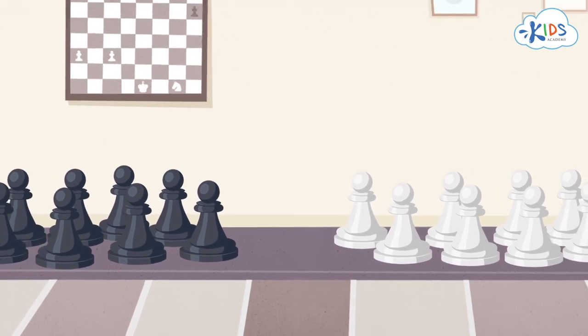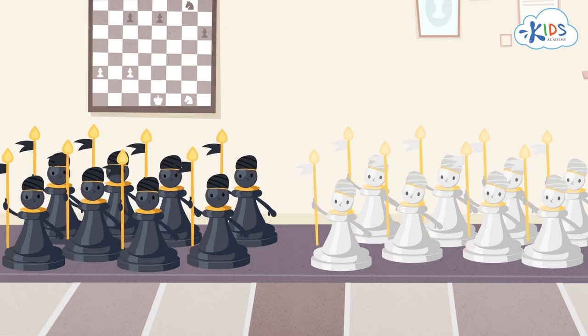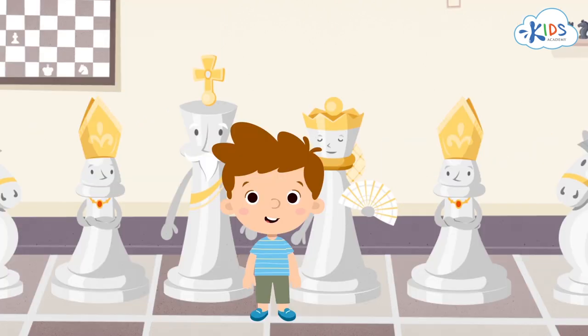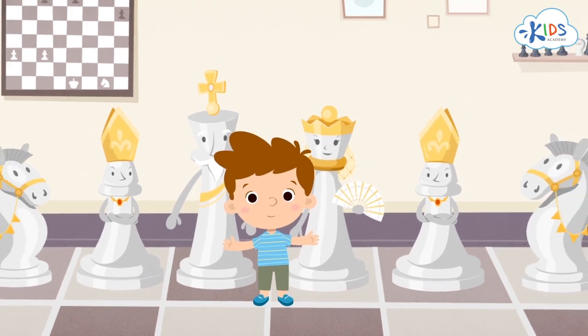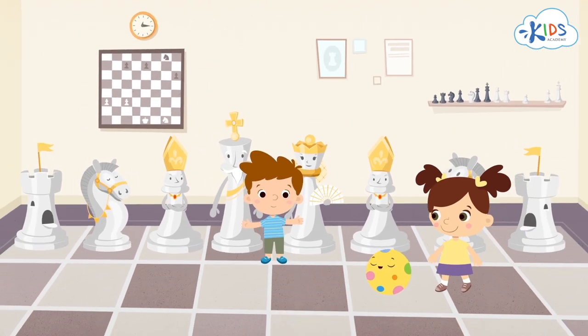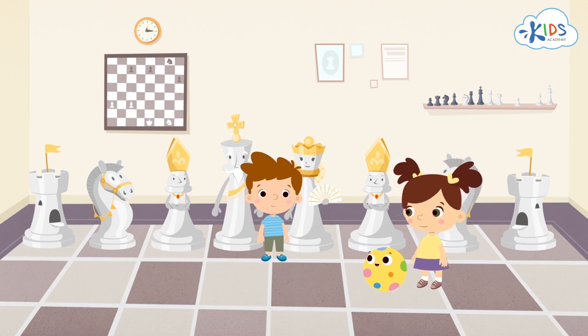Last time we learned about pawns, the most numerous group of chess pieces. Each chess army has eight pawns. We also met the king and queen. And what are these pieces standing next to them? What are their names?